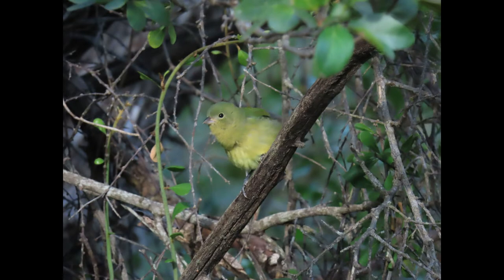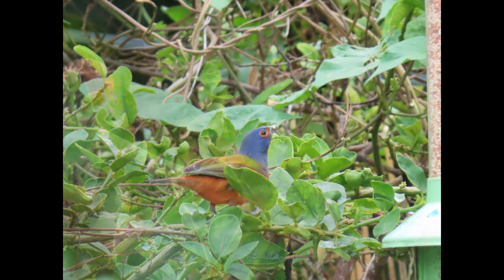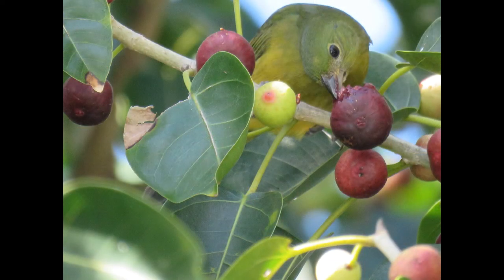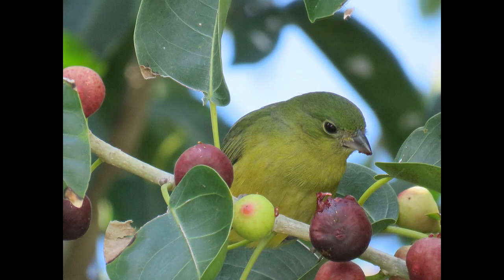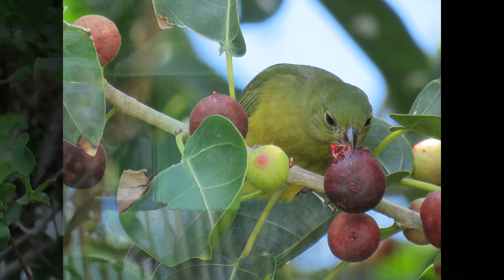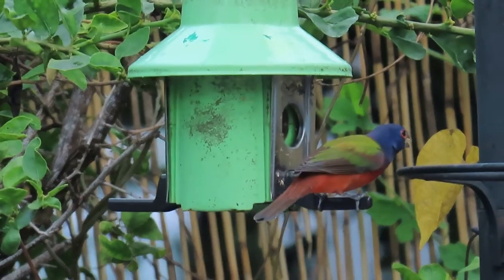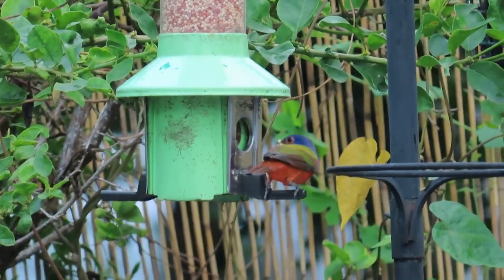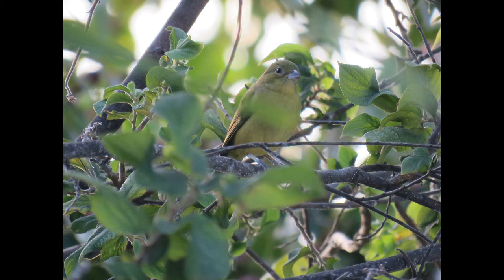As far as nesting goes, painted buntings tend to use dense foliage for nest sites, usually choosing a spot three to six feet off the ground, but sometimes as high as 50 feet if there's no low vegetation. Common nest plants include Spanish moss, mulberry, mesquite, elm, osage orange, green briar, oak, myrtle, and pine. Their clutch size is usually three to four eggs, with one to three broods. Incubation is 11 to 12 days, nesting period is nine days, and eggs are grayish or pale bluish white with fine speckles of brown and gray.